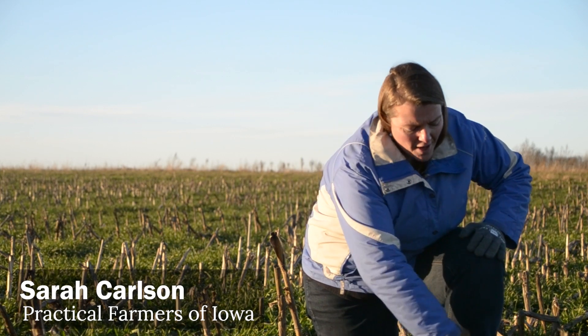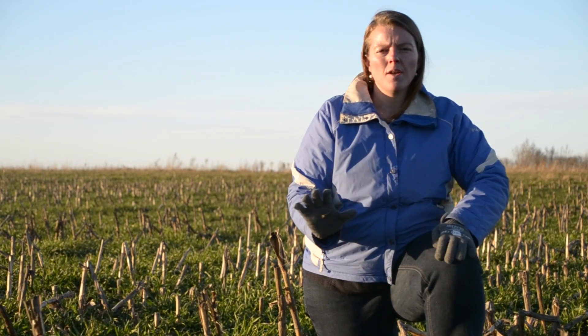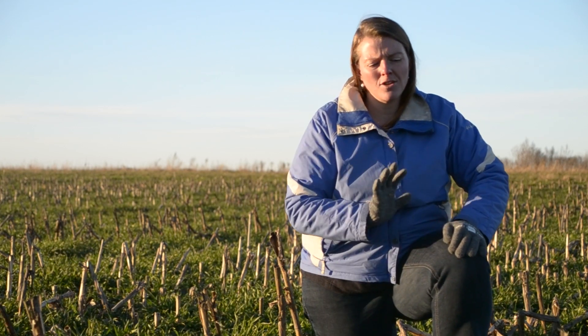When we have really big rainfalls, we need these protective coverings — cover crops — in place so that we don't have overland flow, so that rain can get into the soil and so that we can use that soil water later to grow cash crops.